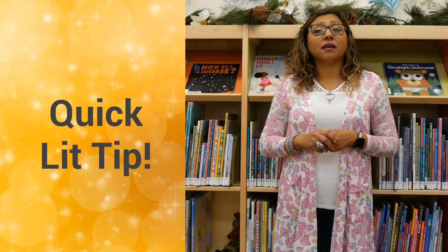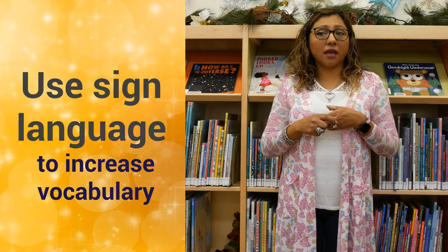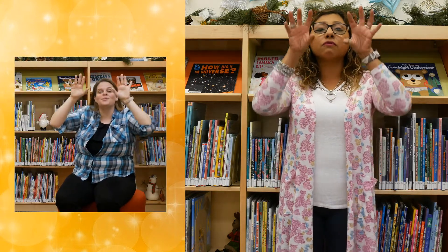Here's a quick tip: using sign language is a fun way to increase vocabulary and build narrative skills. Like in our song today, we used the sign for rain.